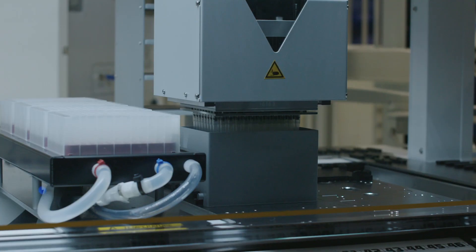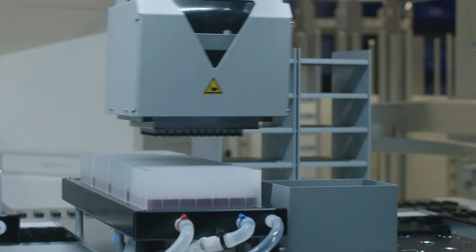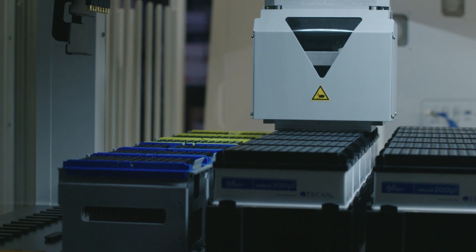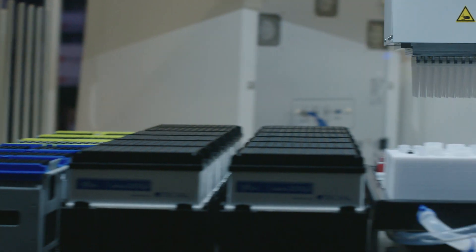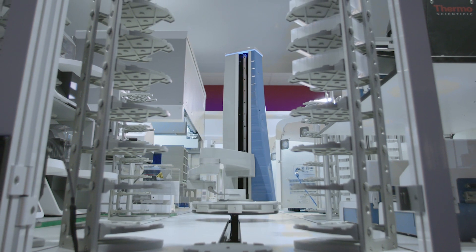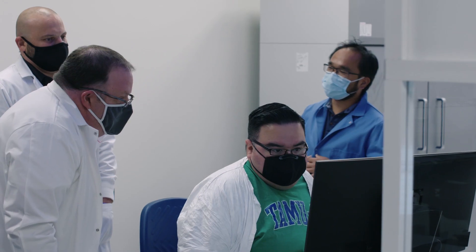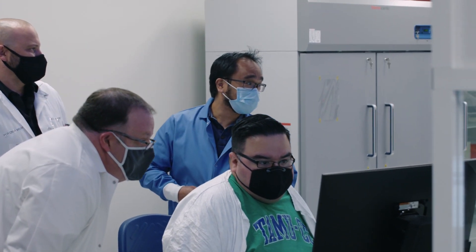Additionally, customers have really found value in the flexibility of throughput in the system. With the Amplitude Solution, customers can run anywhere from 1,000 to 8,000 samples per day, allowing customers to process samples in a high-throughput manner and also maintain surge capacity for when volumes increase. Many customers have also found value in the automated nature of the solution, which enables just four FTEs per shift to run the solution, allowing labs to process samples with existing resources.